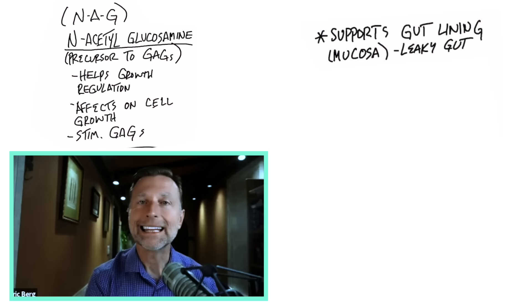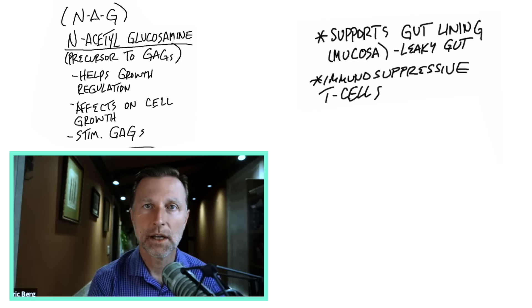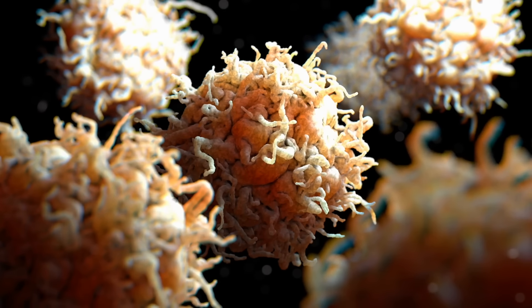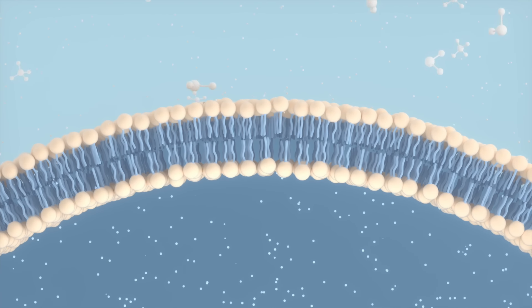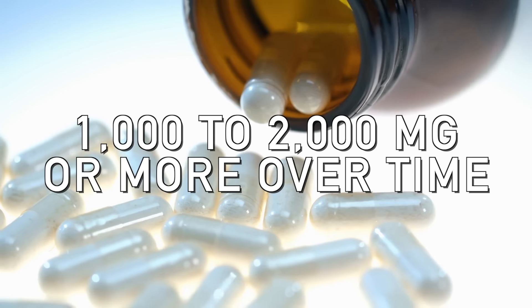A lot of people use NAG for leaky gut, bowel problems, and joint problems, but now it's also being used for psoriasis. It has an immunosuppressive effect to calm down the T cells involved in an autoimmune reaction, so it's basically anti-inflammatory and provides the raw material to help repair the cells. If you have psoriasis, this is definitely something you want to look at. I would recommend taking between 1,000 to 2,000 milligrams or more over a period of time. If you haven't seen my other video on psoriasis, check it out — I put it up right here.